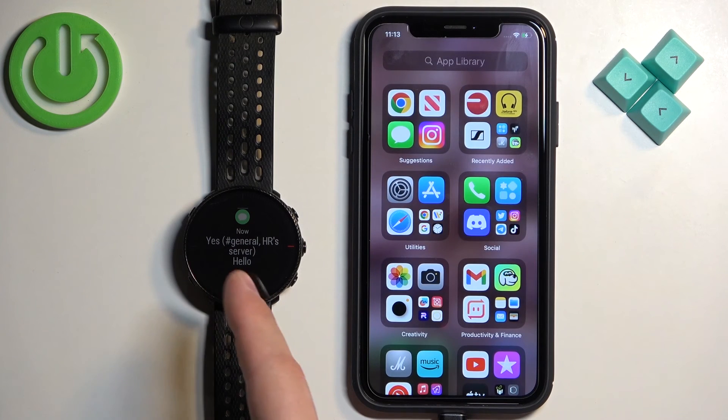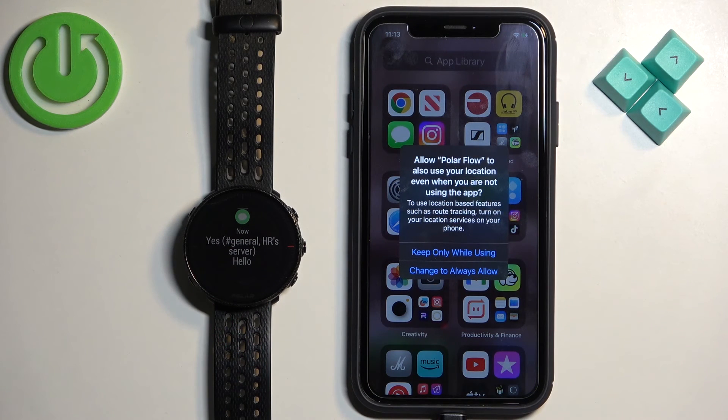And that's how you enable the phone notifications for this watch on the iPhone. Thank you for watching. If you found this video helpful, please consider subscribing to our channel and leaving a like on the video.